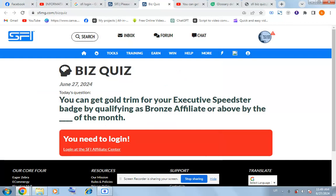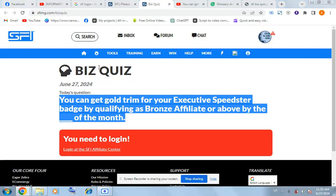You can get gold trim for your executive speedster page by qualifying as a bronze affiliate by a certain date of the month. To find the answer, copy this question and search.